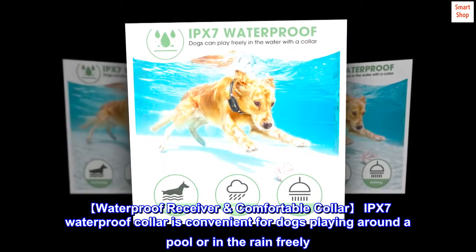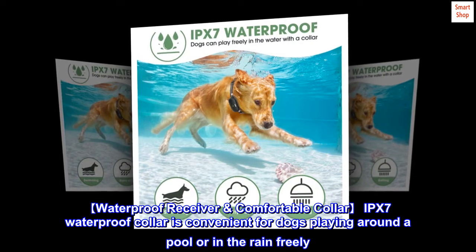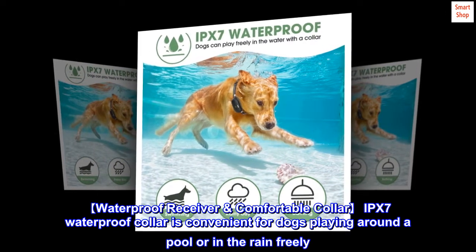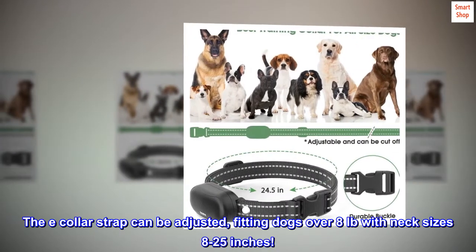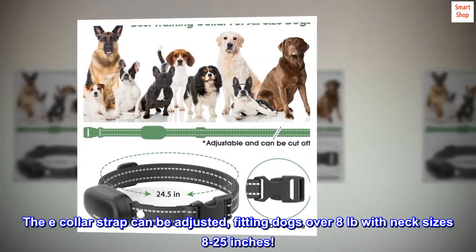Waterproof Receiver and Comfortable Collar: the IPX7 waterproof collar is convenient for dogs playing around a pool or in the rain freely. The e-collar strap can be adjusted, fitting dogs over 8LB with neck sizes 8 to 25 inches.